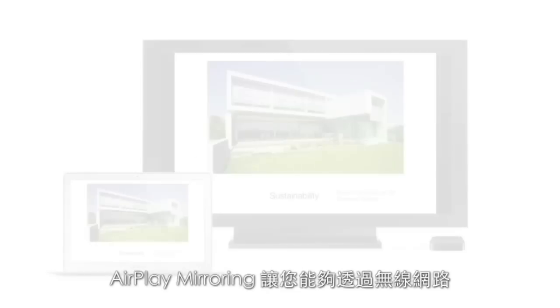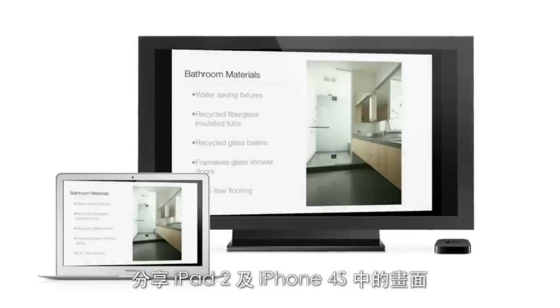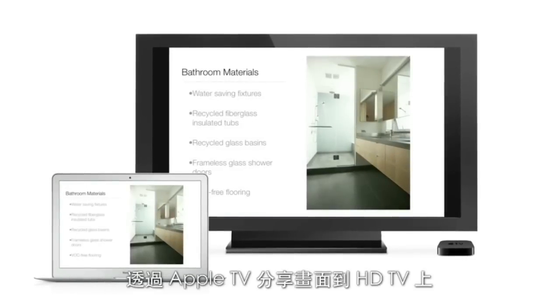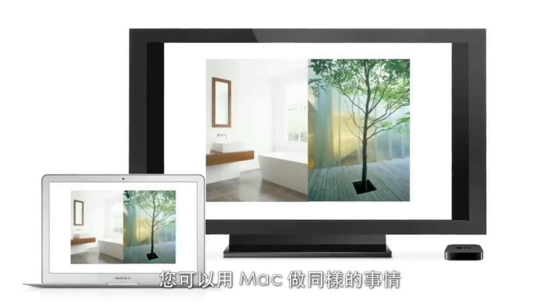AirPlay Mirroring lets you wirelessly share whatever's on the screen of your iPad 2 and iPhone 4S to your HDTV using your Apple TV. Now, with Mountain Lion, you can do the same thing from your Mac.